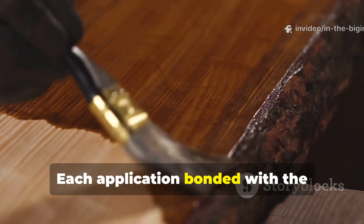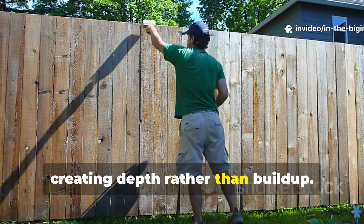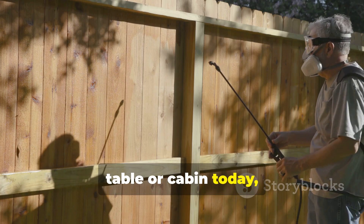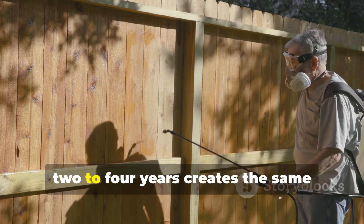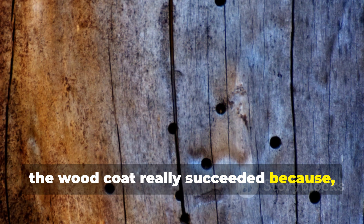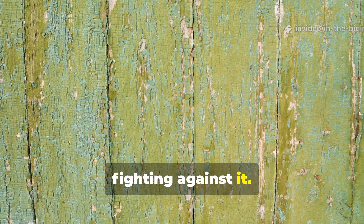Each application bonded with the previous layer, creating depth rather than build-up. If you're treating a shed, fence, outdoor table or cabin today, applying a natural oil-tar mixture every two to four years creates the same cumulative longevity. The wood coat really succeeded because it aged with the timber instead of fighting against it.